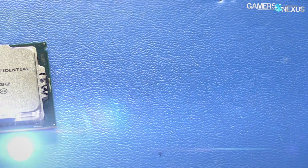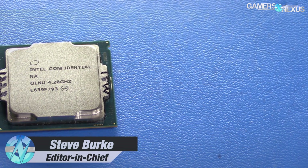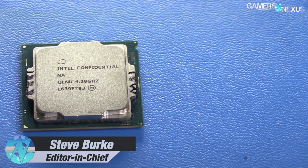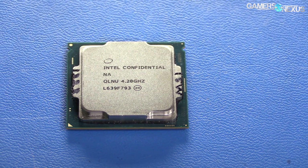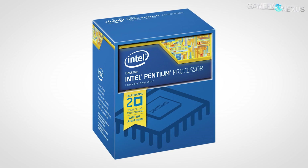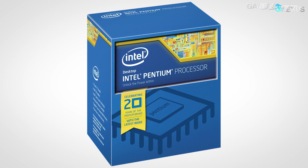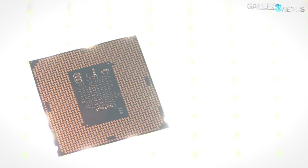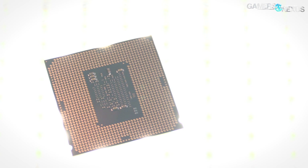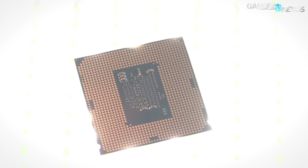When preparing for the Kaby Lake launch prior to embargo lift, the i3-7350K had us the most interested for Intel's upcoming platform. The 7350K is the first overclockable i3 that Intel has shipped to the enthusiast market, and reminded us in some ways of Intel's G3258 Anniversary Edition Pentium that overclocked so well. This time it's a dual-core quad-thread CPU that stands to displace some of Intel's own low-end i5 market.